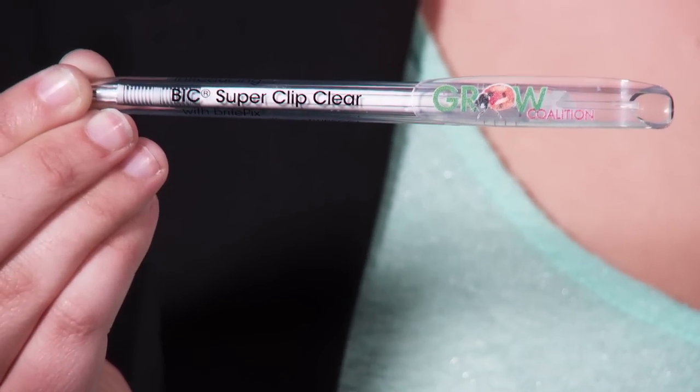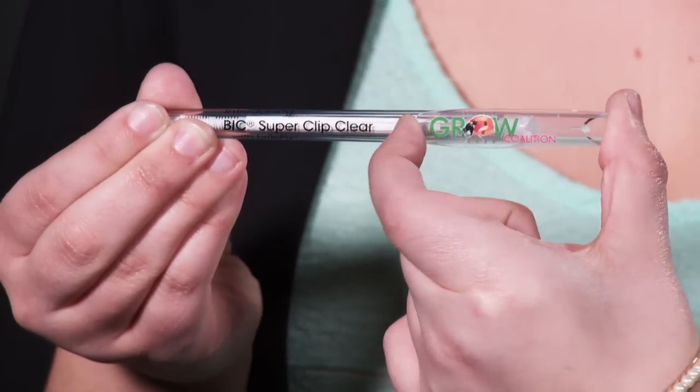Second, I have the Bix Super Clip Clear Pen. It's adorable because you can add full-color imprinting thanks to bright picks, like the ladybug picture on this one. Its Super Clip design is practical for two reasons: for maximum imprint space, and it's nearly impossible to lose with a clip this big and strong — it goes to the gym five days a week.